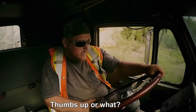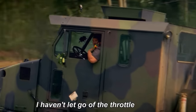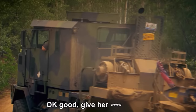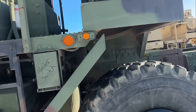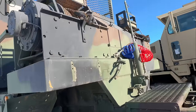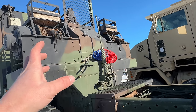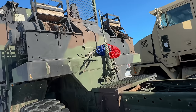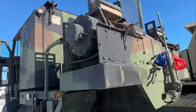Thumbs up or what? Killer. Big winch tractor — it's got dual winches. I seem to recall that episode where Tony was mucking around when he had a barge he was trying to pull out of the Yukon River and he had both those winches going.